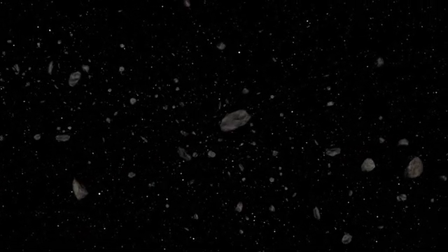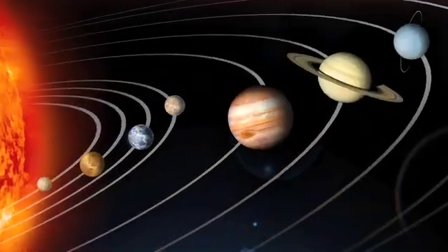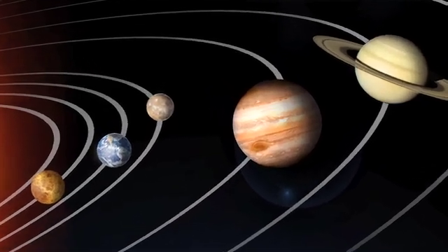Asteroids are scraps of the original building material of our solar system, so they tell us about our own origins. After the planets formed, residual material remained.